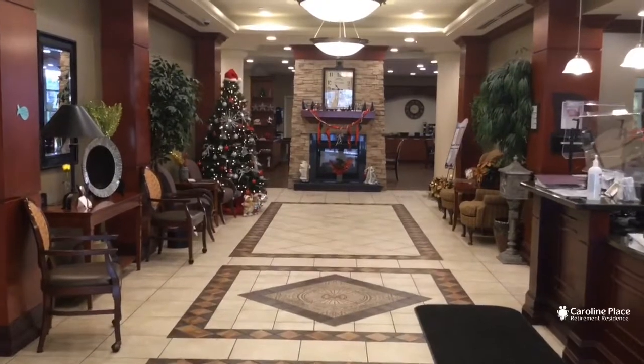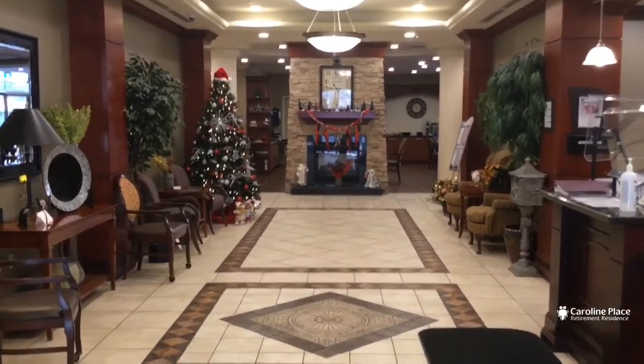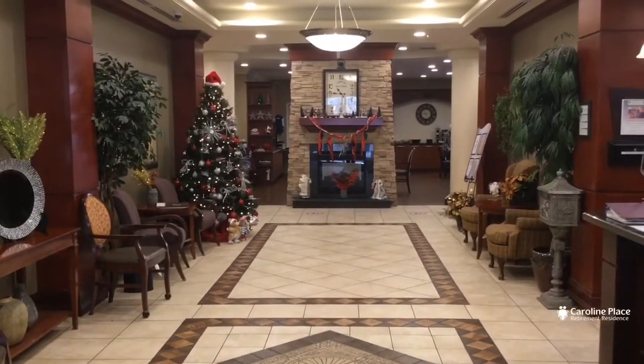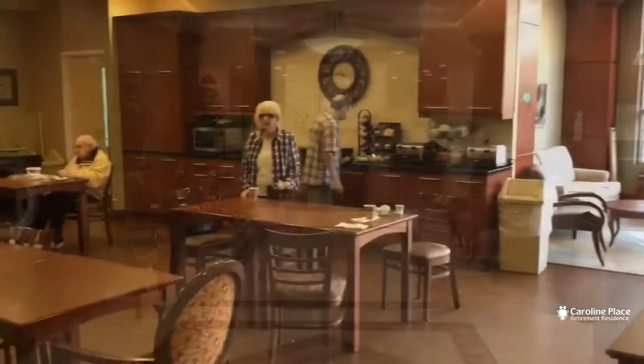Welcome to Caroline Place. Why don't you follow me and we'll go for that virtual tour. Unfortunately we can't have you with us right now, but we are ready for Christmas and looking forward to your arrival.